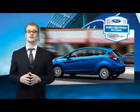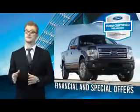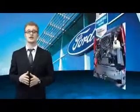Every Ford certified pre-owned vehicle comes with 12 month, 12,000 mile comprehensive warranty coverage and a 7 year, 100,000 mile powertrain limited warranty.